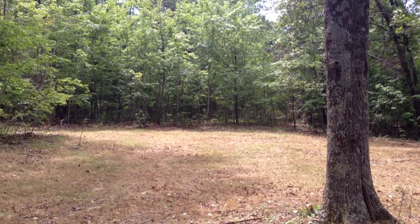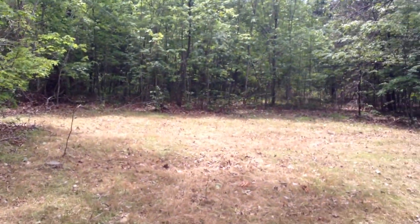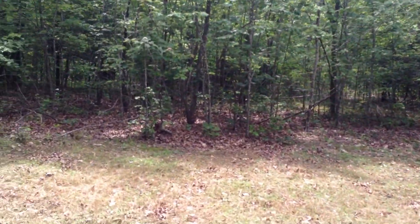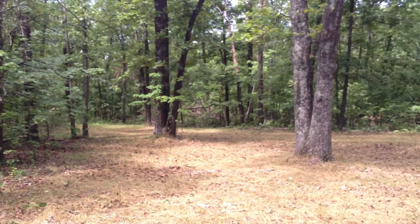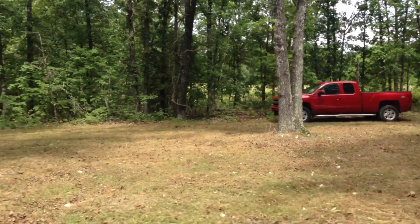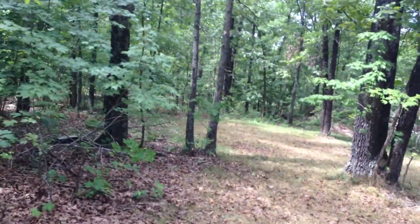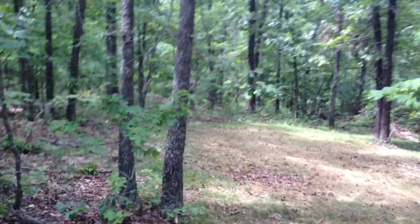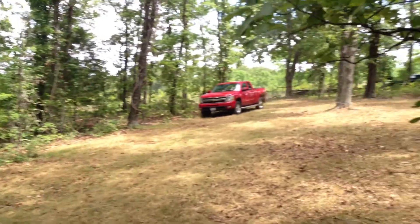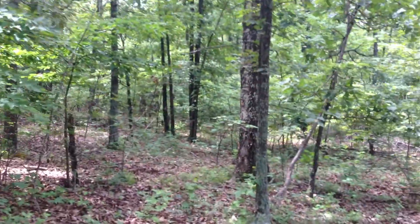Nice large cleared site. Looks like it's big enough to easily pull in with a camper and get situated. There goes a farmer going by, which is probably about the only traffic you'll see on that road. It's a really low traffic road.